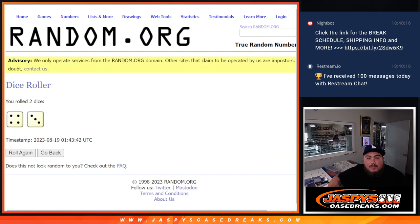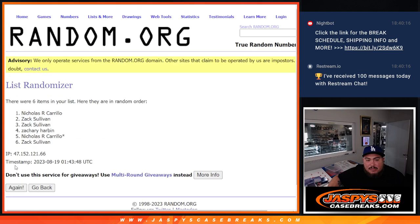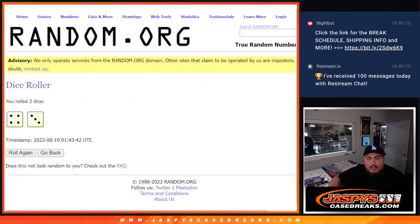Roll. 4-3. 7 times. Counting 1 through 7 — boom, 7 times.